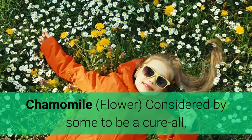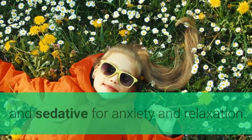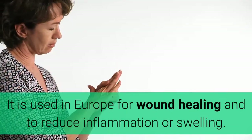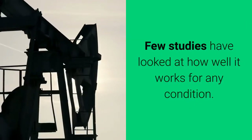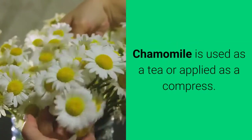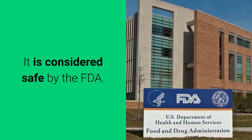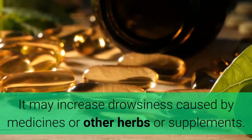Chamomile — flower. Considered by some to be a cure-all, chamomile is commonly used in the U.S. as an anxiolytic and sedative for anxiety and relaxation. It is used in Europe for wound healing and to reduce inflammation or swelling. Few studies have looked at how well it works for any condition. Chamomile is used as a tea or applied as a compress. It is considered safe by the FDA.